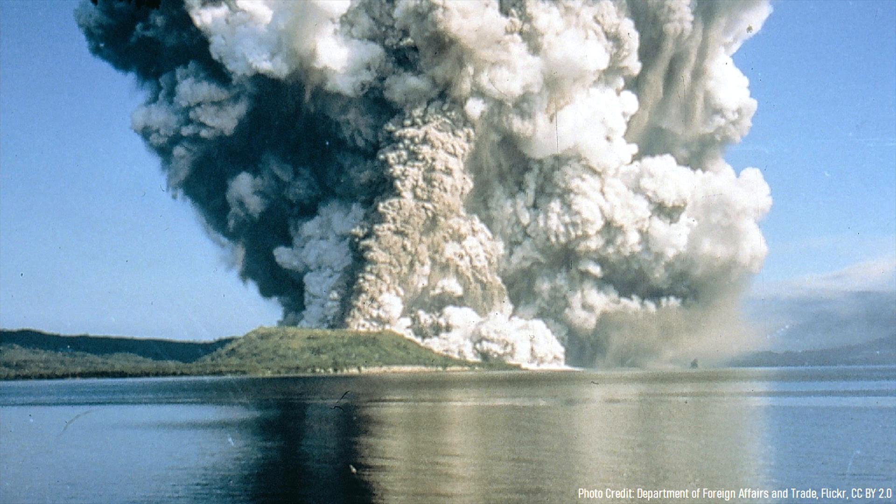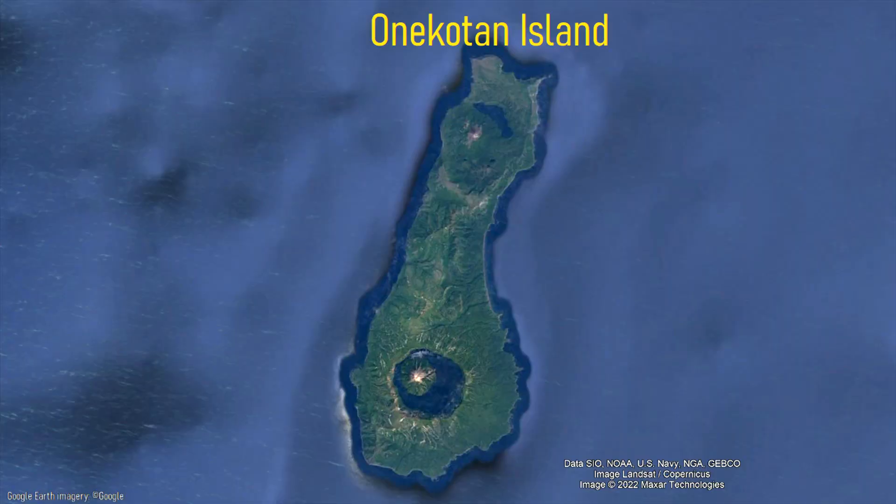Some of these volcanoes in the last 10,000 years produced some of the planet's largest recent explosive eruptions. One of these massive eruptions occurred on Wonkoten Island.